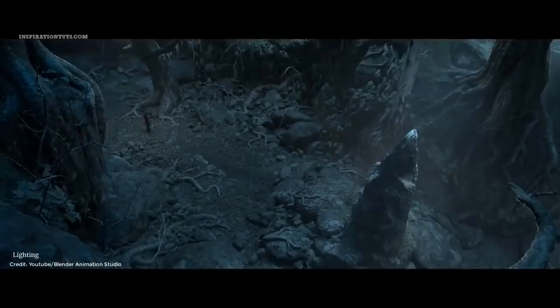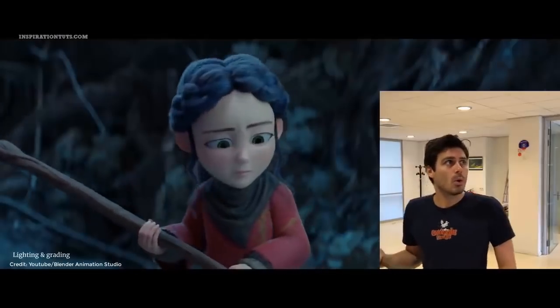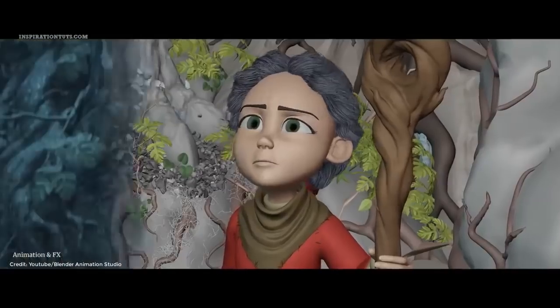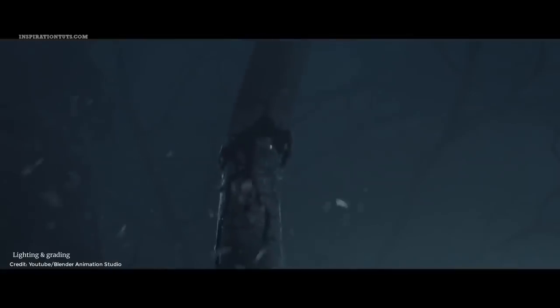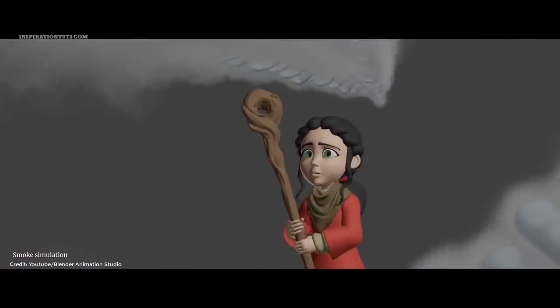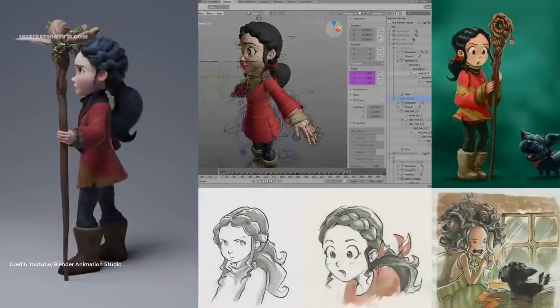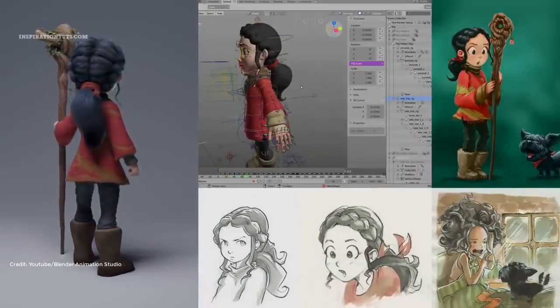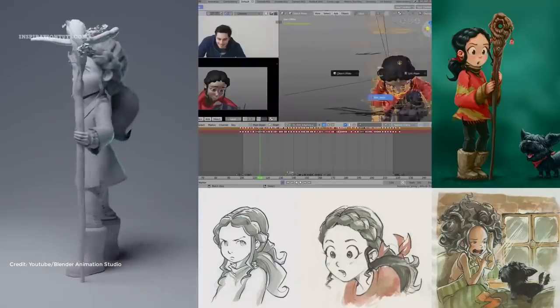Since the beginning, Blender was intended to be an animation 3D software because it was created by people who worked in an animation studio called Neo Geo back in the early 90s. Even though its development was slow compared to other 3D software in the industry, it kept growing and becoming better nonetheless. Today, Blender comes equipped with some of the best animation tools.